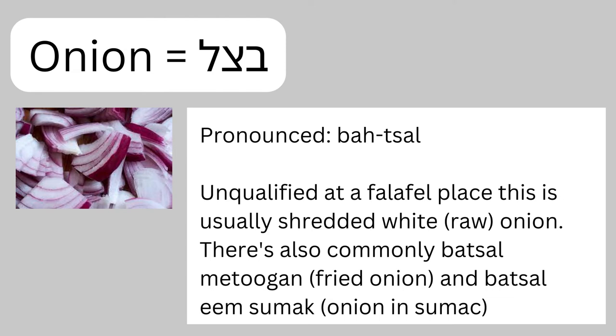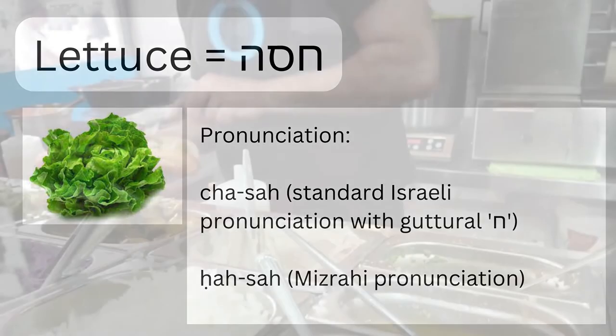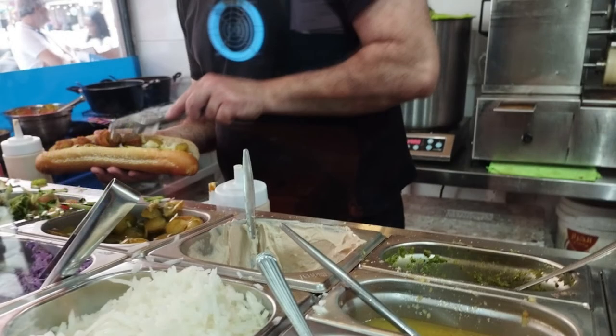Next is batsal sumac. Sumac is one of the few words that are exactly the same in Hebrew and English — it's a spice, actually I think it's a fruit berry, and it lends a zingy, lemony flavor. Batsal sumac is just onions topped with a bit of sumac. Hasa is lettuce, and this is not one you'll see at every single falafel place. Often these falafel places also have a side section with some kroove lavan and jalapeño peppers you can put into little plastic containers for extra additions.